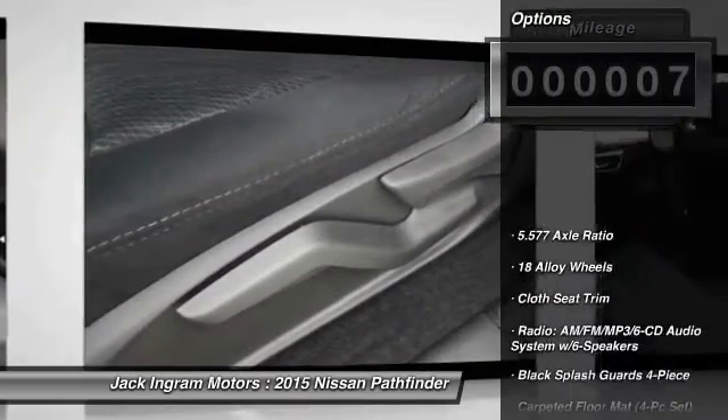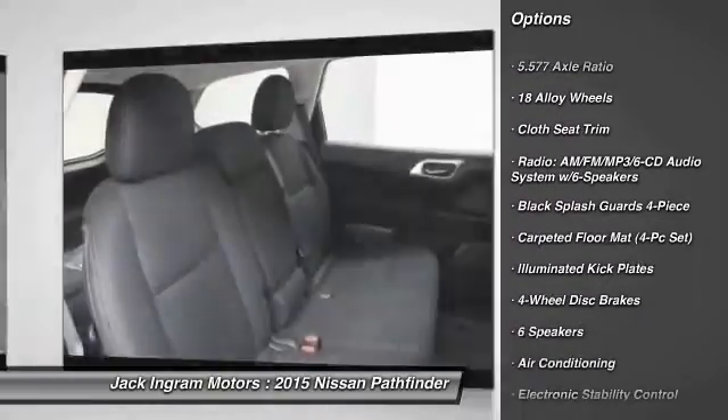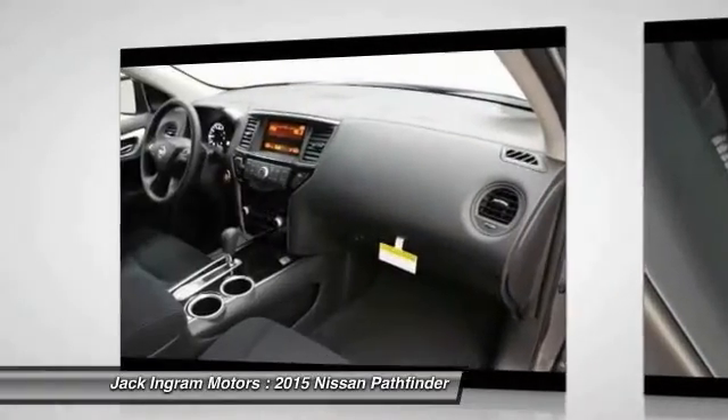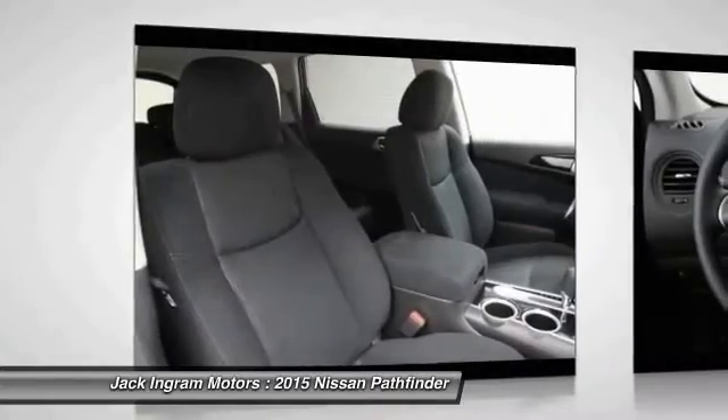Here are some of this vehicle's great options: traction control, dual airbags, air conditioning, power steering, four-wheel disc brakes, center armrest, power windows, electronic stability control, rear window defroster, and trip computer.